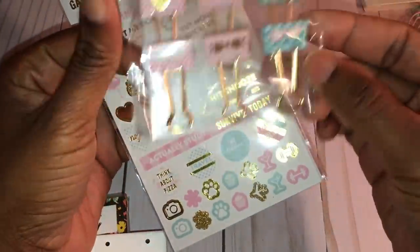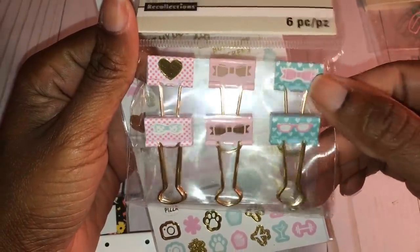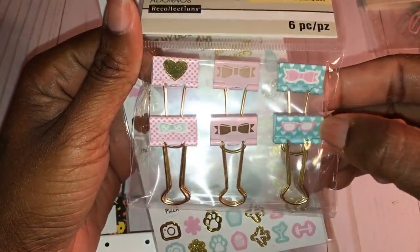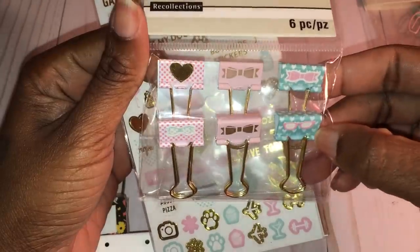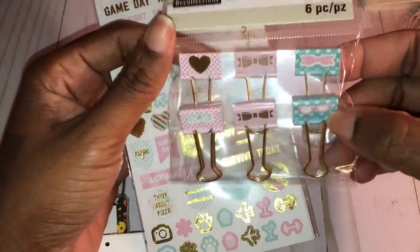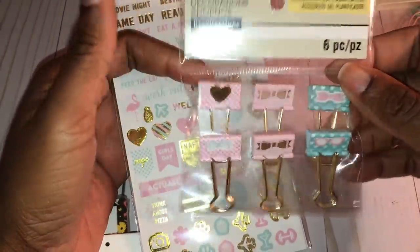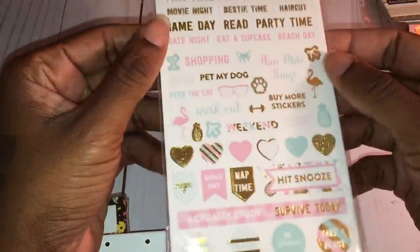I also picked these up — mine look a little different than the ones you'll see in the store because I've already put little stickers on the front of these little clips. I thought they were super cute to use inside my planner or even around the house for closing up chips and crackers. These were also 30% off.